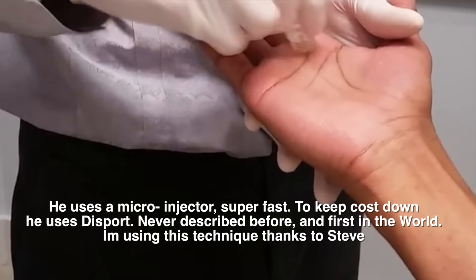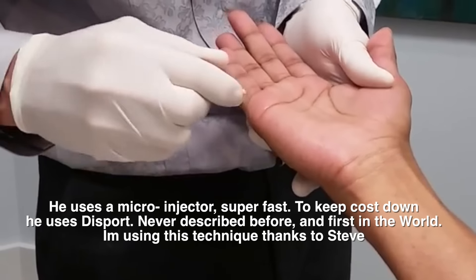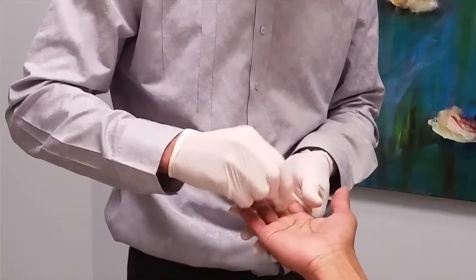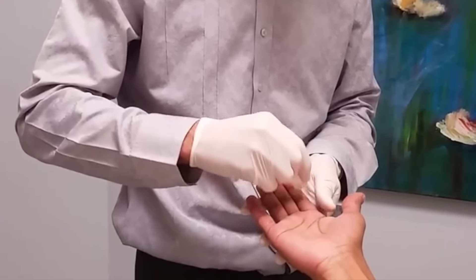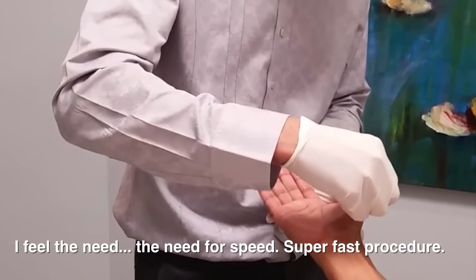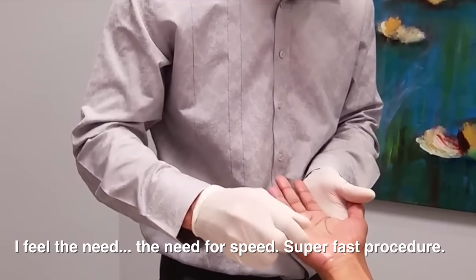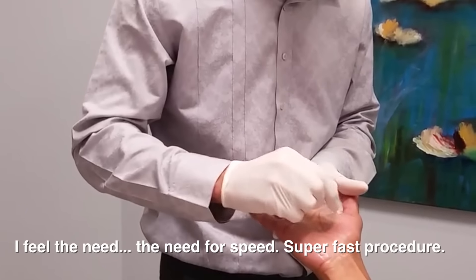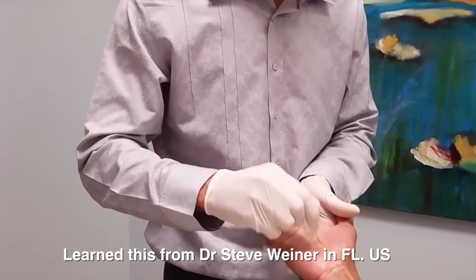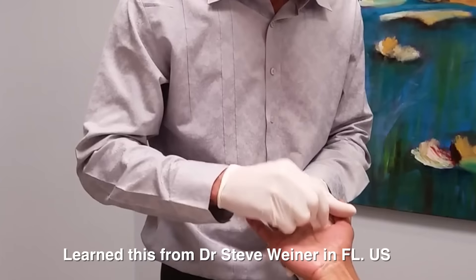Here we can see what's known as micro-Botox. We're using a micro-injector that contains dozens of tiny needles. Dr. Weiner is moving really quickly. He's using Dysport instead of Botox to keep the cost down. This procedure can be done under a nerve block - frequently using a combination of local anaesthetic in a glove, ice, and a nerve block - making it almost painless. It lasts about four months, making it an excellent method to treat sweaty hands.